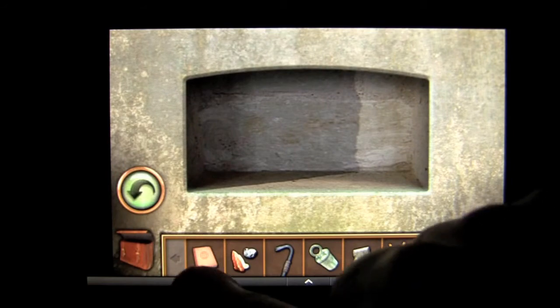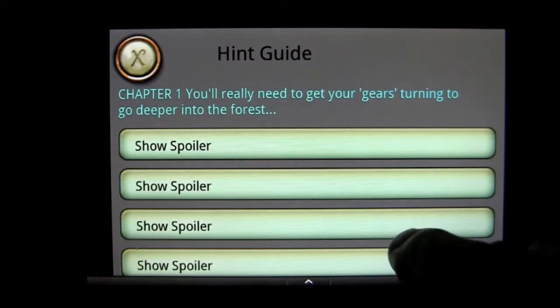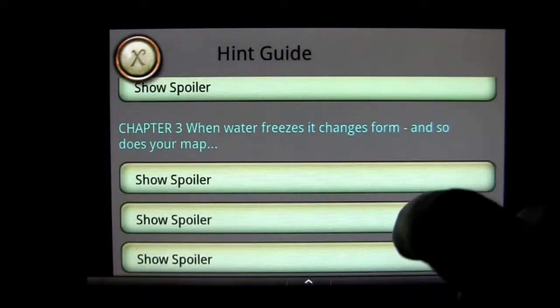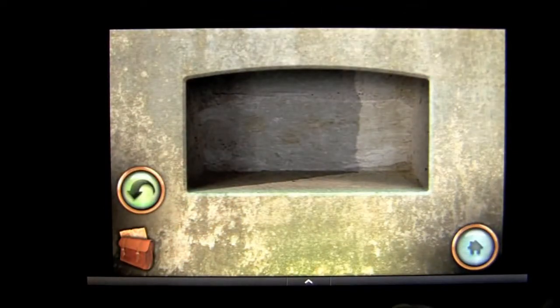In my inventory there's also a manual or little diary, and inside of here is something really cool which is called a hint guide — or a spoiler guide really. They give you all of the solutions for pretty much the whole game. You can go through here and figure it out — you're going to need it possibly one time or another.